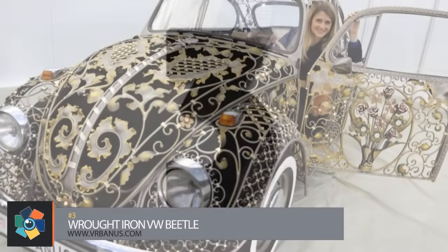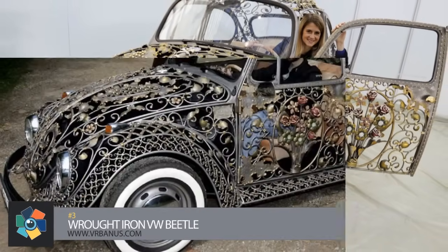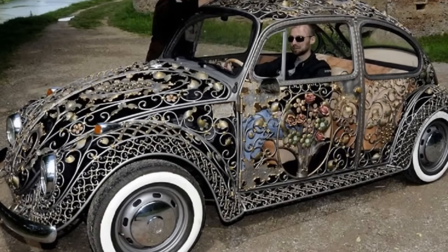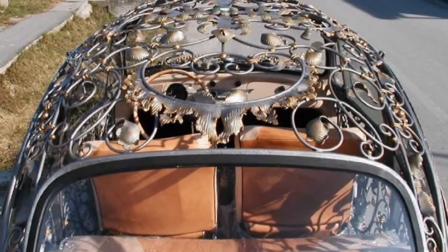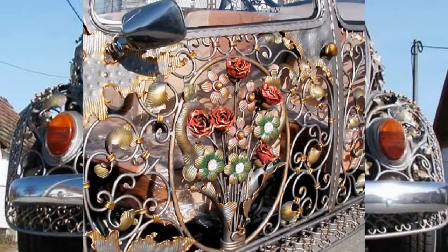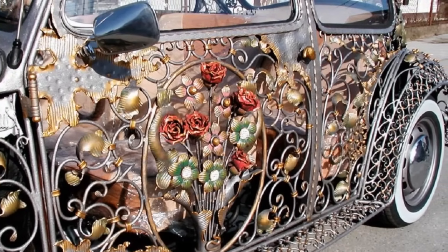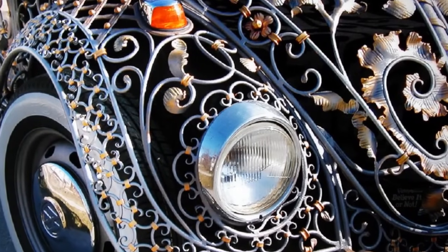Number 3. MG Verbanis makes specialty gates and fences, but a bit of inspiration pulled them away from their usual work to create this ornate work of art. The design was first sketched before the sheet metal body was removed from a 1970 Type 1 VW Beetle — with metal work so precise that the window glass could be refitted into the original rubber moldings. The seats were redone with hand-stitched leather, while the exterior was given an extra flourish with Swarovski crystals and 24-karat gold leaf accents. The car actually runs and is great for a leisurely drive, assuming it doesn't rain.